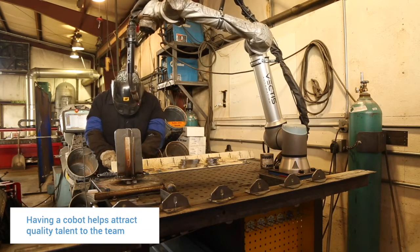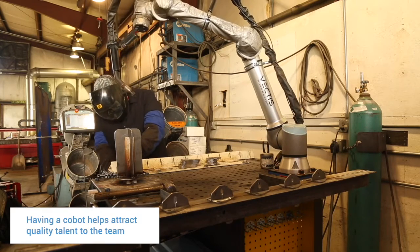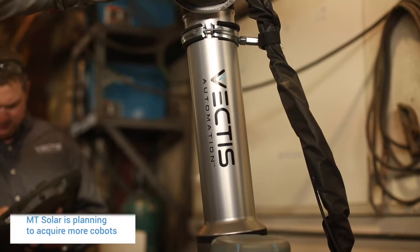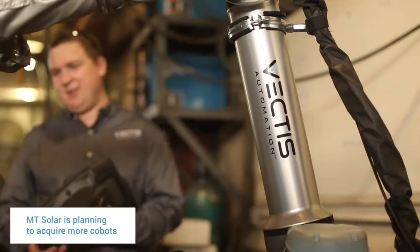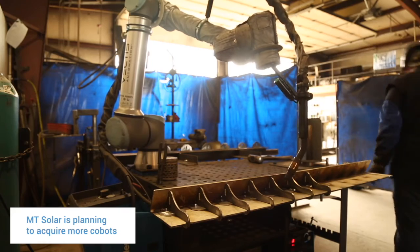We find that we get a real sparkle in people's eyes when you say we have a robot on the crew. It's definitely made us able to attract a higher quality level of employees and better talent to our team. We've got a shop full of people who come up with ideas just based on their exposure to it — what we can use robots for. Adding a Universal Robots with the Vectis combination to a team — I have and will continue to recommend it. I think the Universal Robots system with Vectis is the best one I've run across.